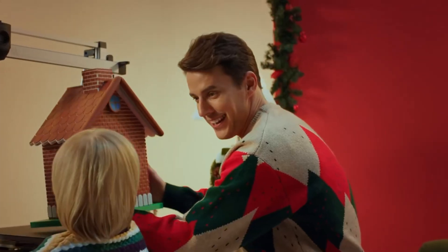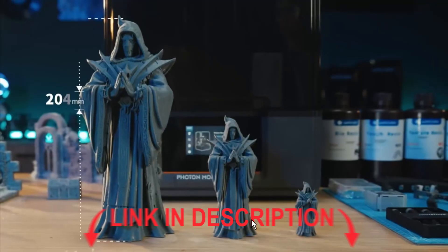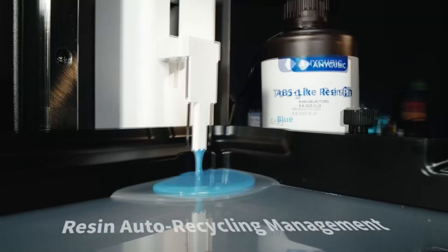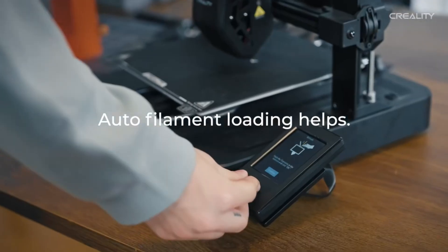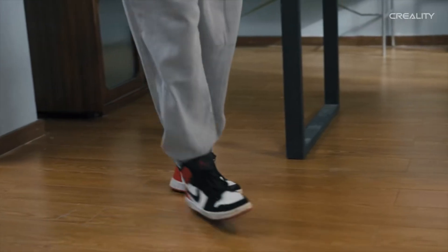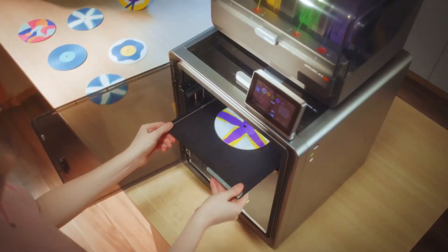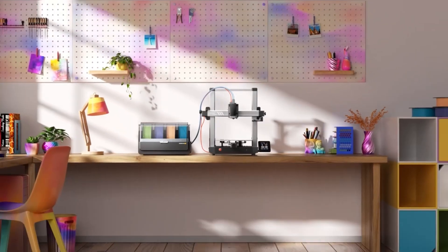And that wraps up our list of the top 5 best 3D printers of 2025. If you want massive build volume, go with the Anycubic Cobra 3 Max Combo. For professional resin printing, the Photon Mono M7 Max is unbeatable. Beginners should check out the Creality Ender 3V3 SE. And if you want multi-color plus high speed in a mid-size package, the Cobra 3 Combo or Cobra S1 Combo are great picks. Which 3D printer would you choose? Let me know in the comments below. And don't forget to like, share, and subscribe.